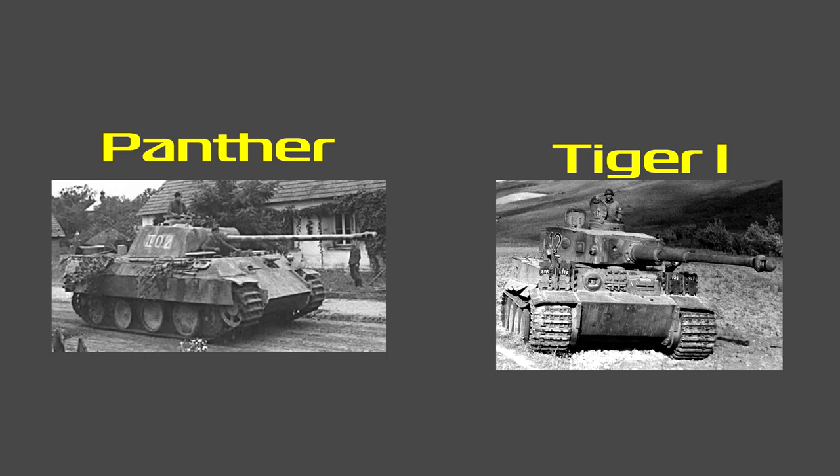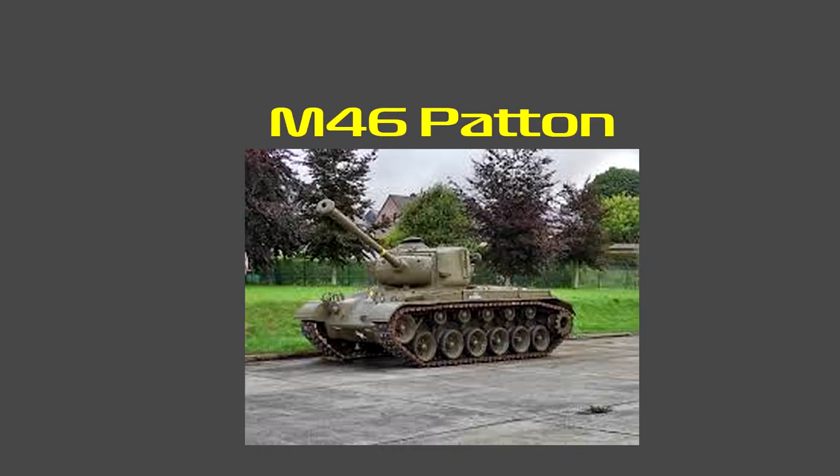After the war, the tanks were redesigned from a heavy tank to a medium tank. 800 of them received new engines and a cross-drive transmission, along with a new gun and a host of other modifications. These improved M26s became known as the M46 Patton.